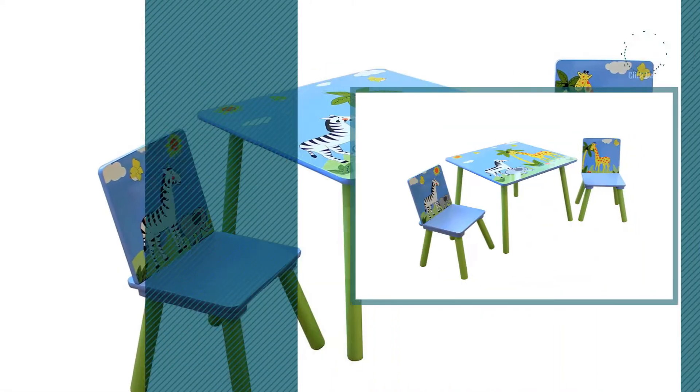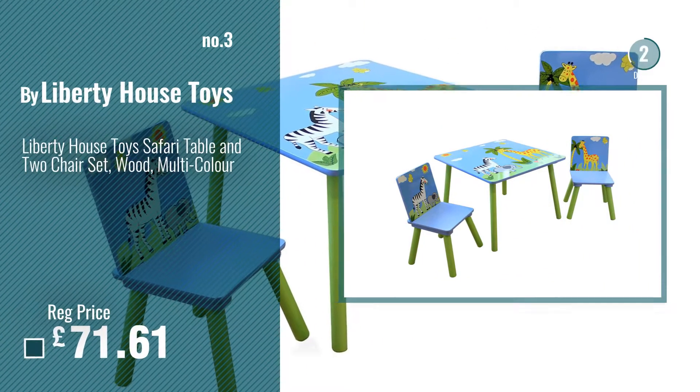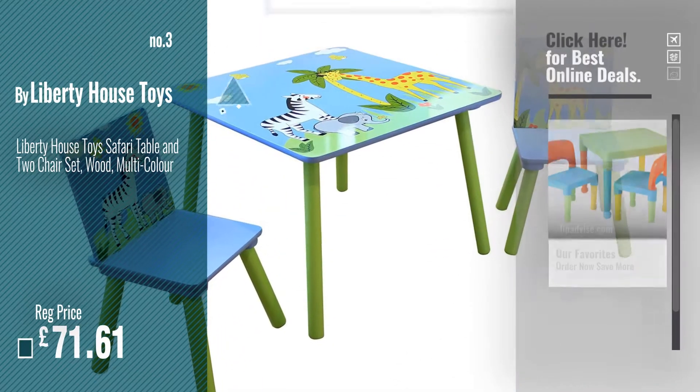Number 3. For more info and great children's tables, just click this circle.